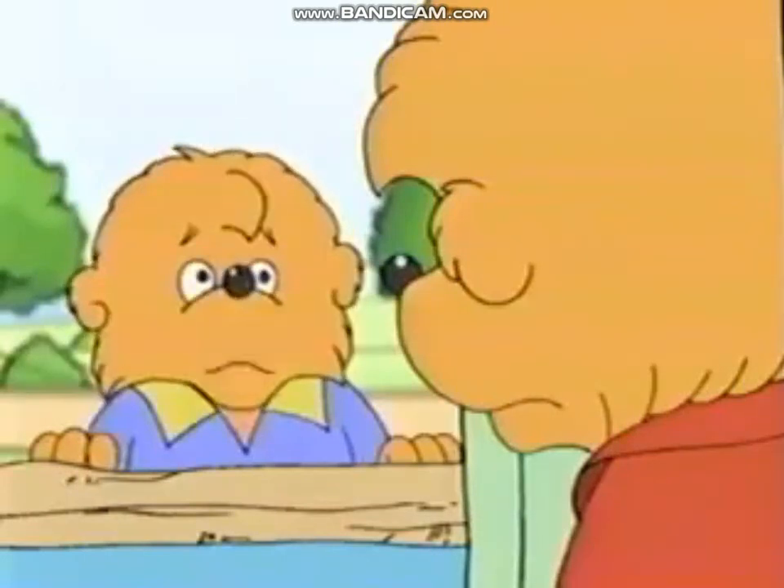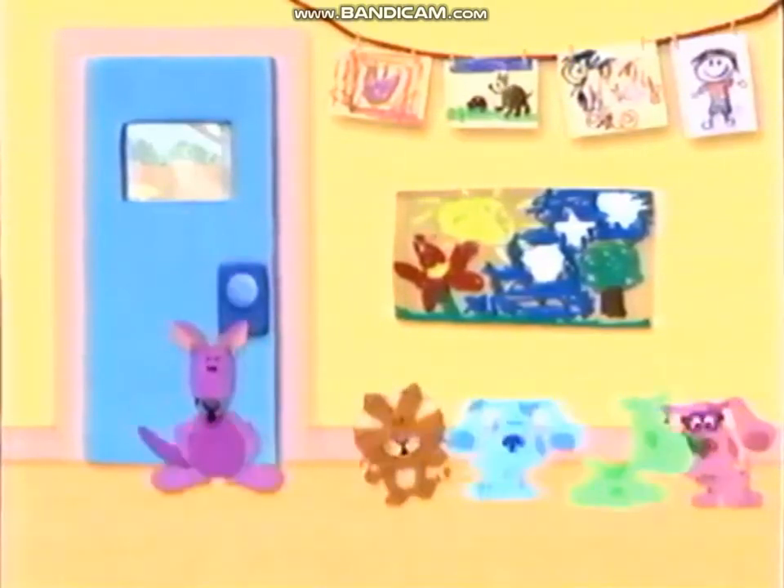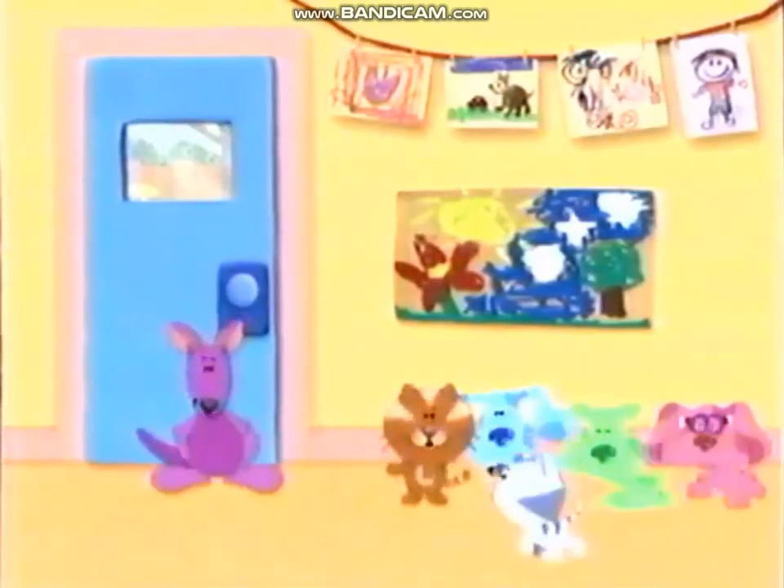Soccer? Are you feeling okay? Oh yes, I'm feeling a lot better. It's time to go outside and play, play, play! It's time to go outside and play!